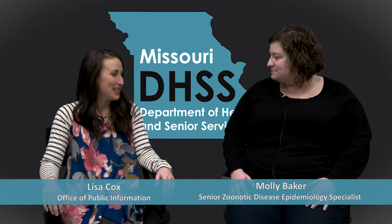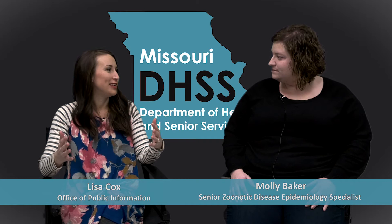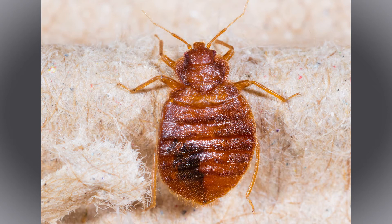I'm with Molly Baker from the Office of Veterinary Public Health. Thank you for joining me today. Thanks for having me. We're here to talk about bed bugs today. First of all, just what are bed bugs and what do they look like?